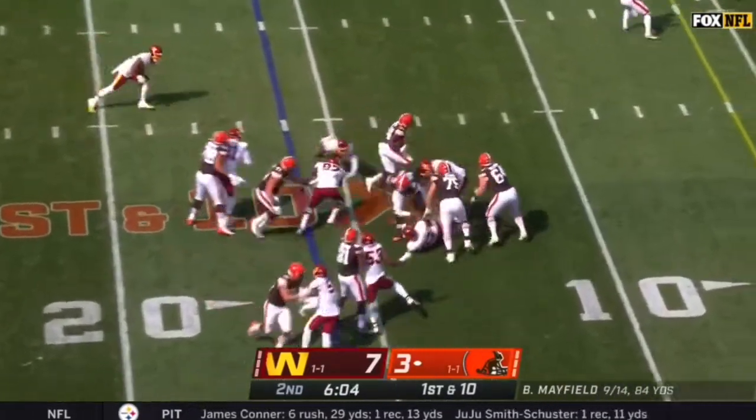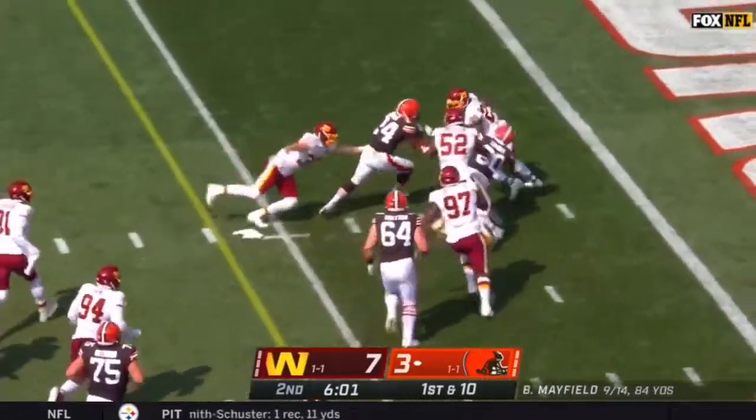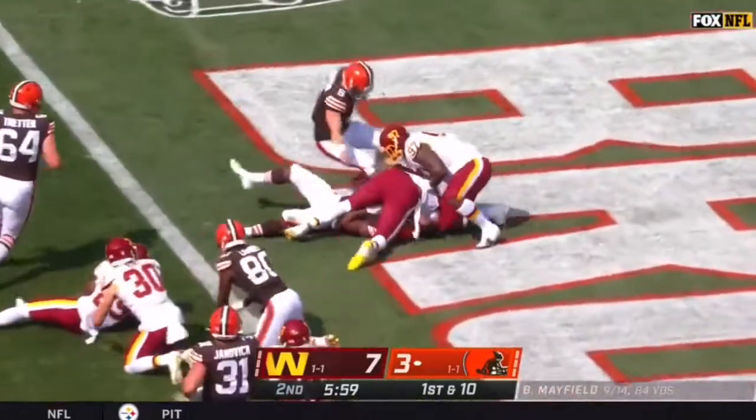Jump again, there's a cut back — and in for the touchdown!